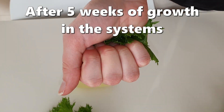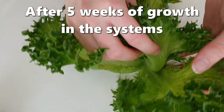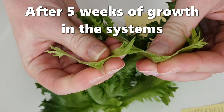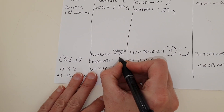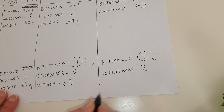We also repeated the test after one week. By this time the plants in the kitchen system had started to become a little more bitter. We did all the same tests again and rated a winner — this time Dawnstar grown in a cold environment came out on top.